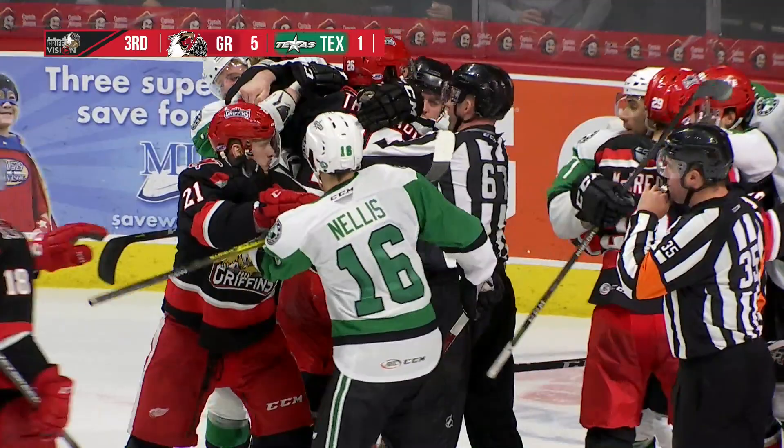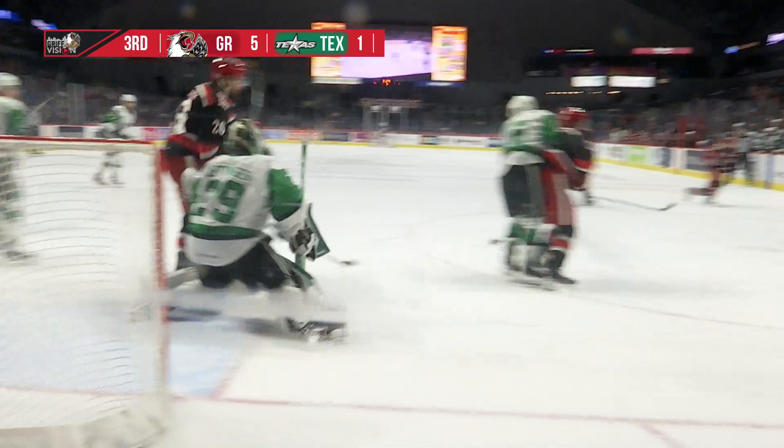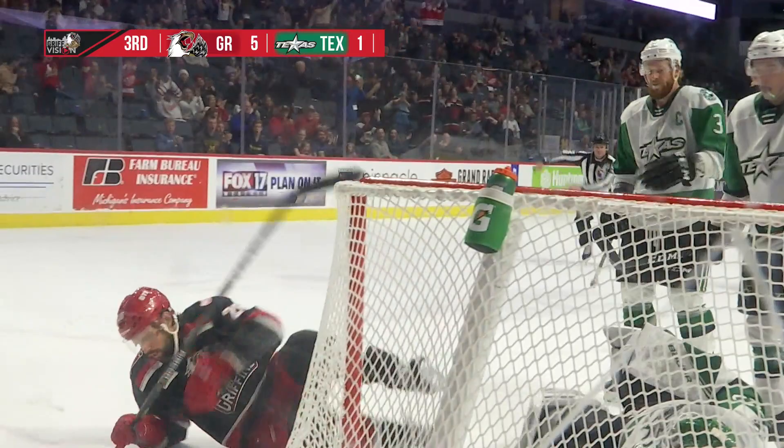Tan Grady knocked down by Ciccone and he is not happy at all. Well, there should have been a penalty on it. Tan Grady was tangled up with the goaltender and really just not doing anything bad, just trying to get himself off. But the bottom line is the Griffins score. Thank you, Mark.